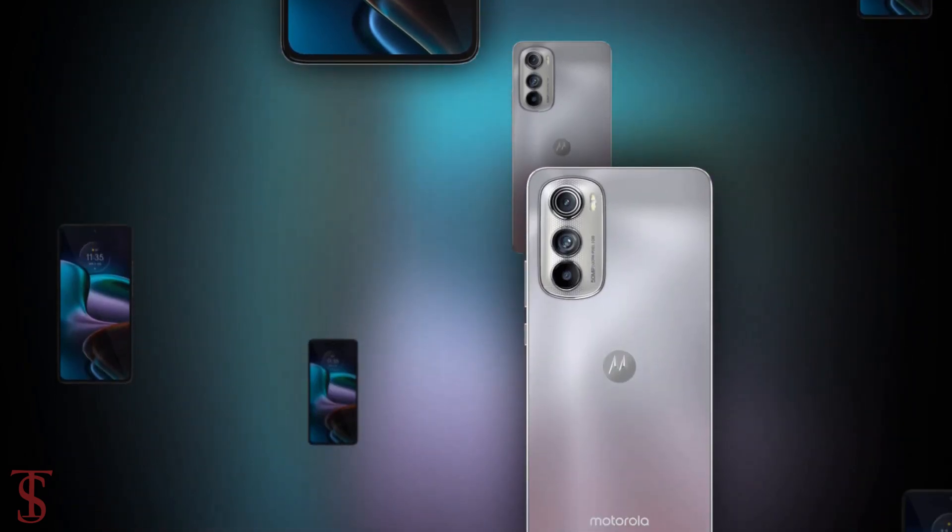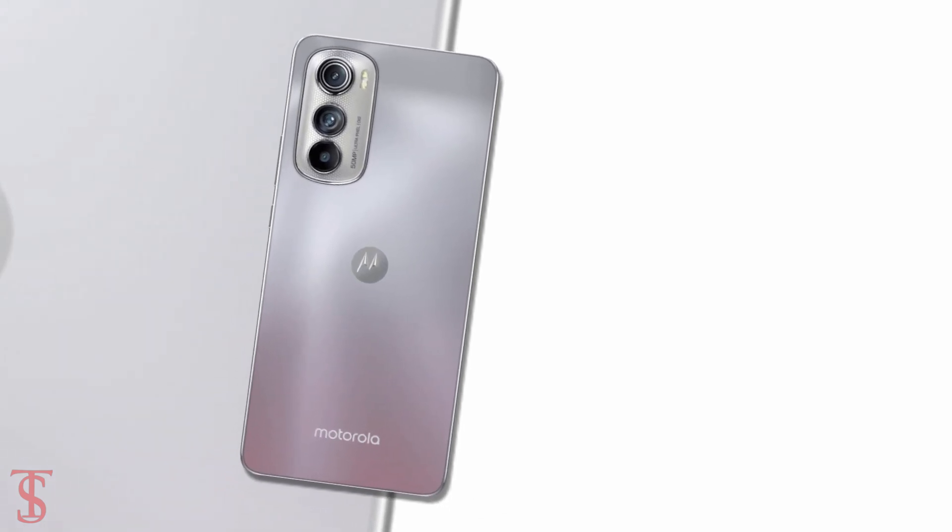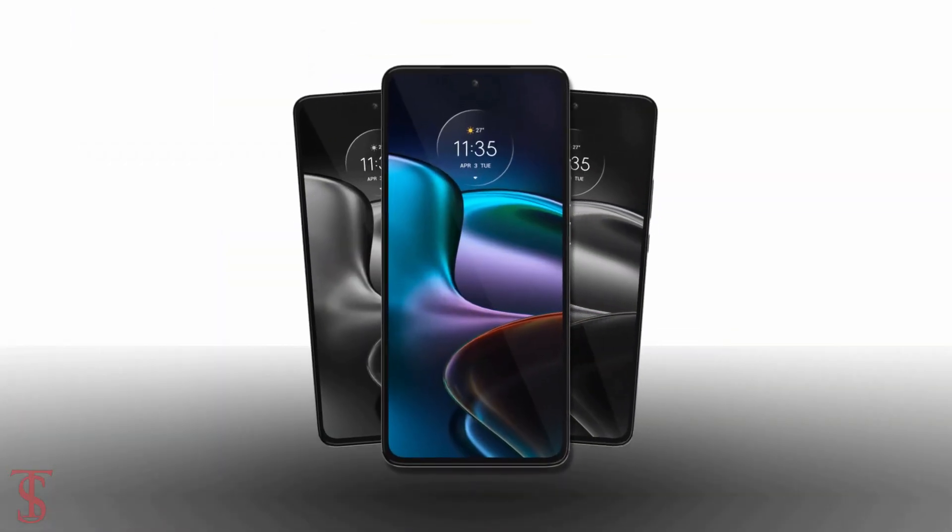So, what do you guys think of the Motorola H30 smartphone? Let us know in the comment section below, and stay tuned to the Textus YouTube channel for more tech updates. Thanks for watching — we'll see you guys in our next video.